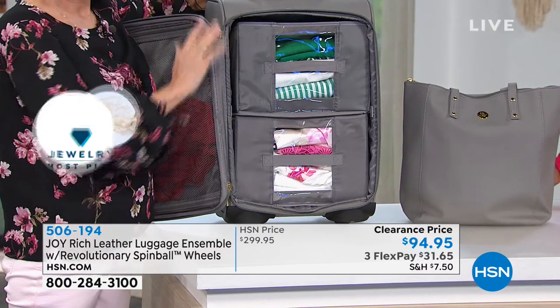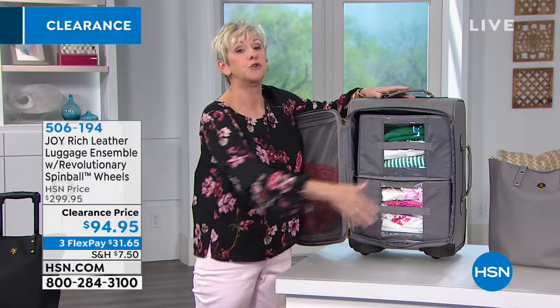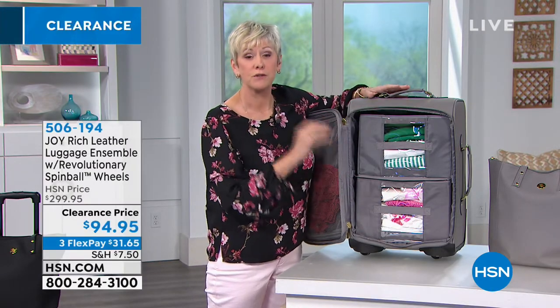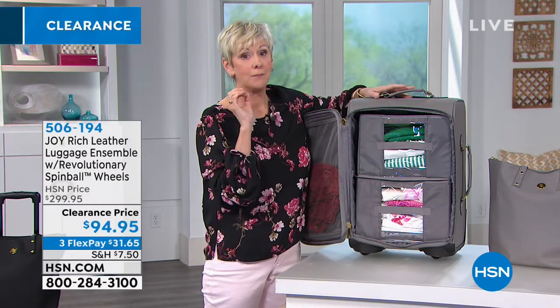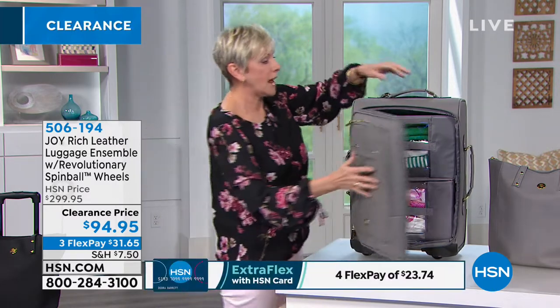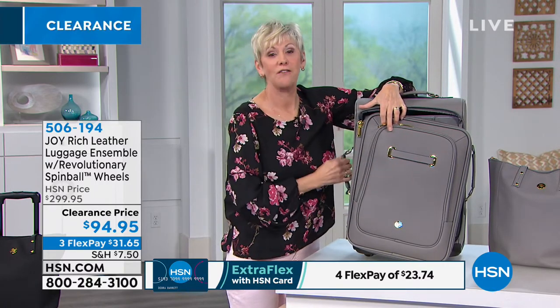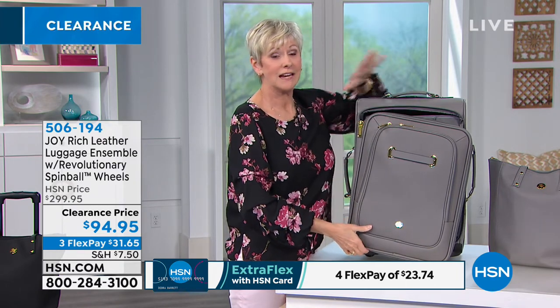Everything you need for however you're traveling — our needs change every single time — you've got that built into this beautiful Saffiano leather bag. In addition, you've got helper handles on the top, side, side, and bottom. So when you're ready to put it in the overhead, you've got all that assistance with this great bag.